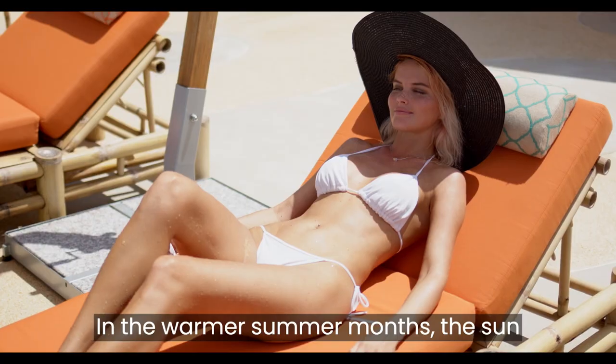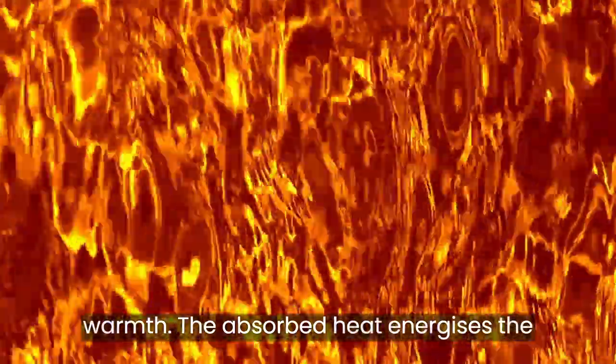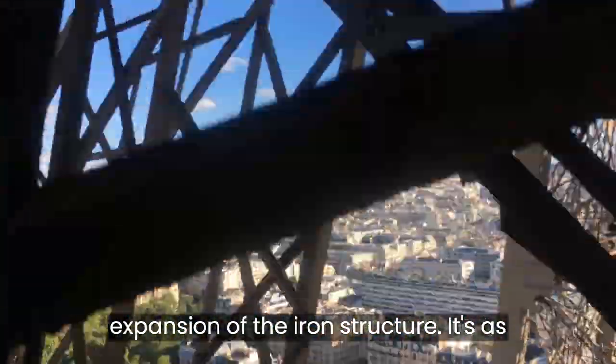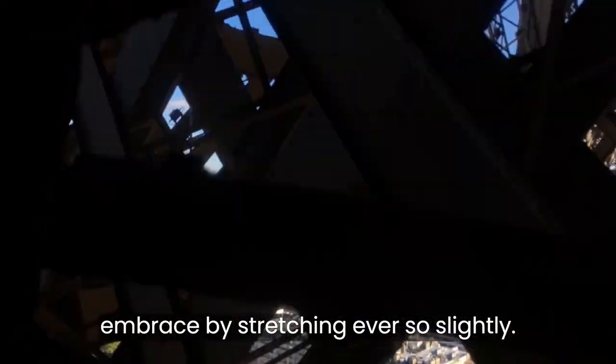In the warmer summer months, the sun bathes the Eiffel Tower in its radiant warmth. The absorbed heat energizes the iron atoms, increasing their kinetic energy. This heightened activity causes the atoms to move more, resulting in the expansion of the iron structure. It's as if the tower is responding to the sun's embrace by stretching ever so slightly.